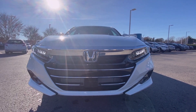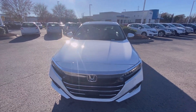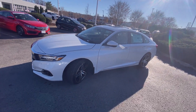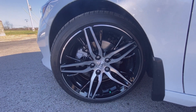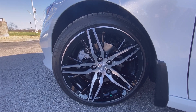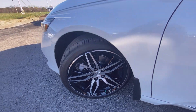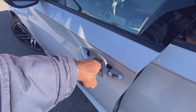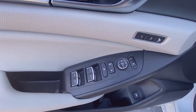Up front you have your LED headlamps along with daytime running lights and fog lights, and here you have your 19-inch aluminum wheels — very nice. You also have passive keyless entry on the front along with controls for your power door locks, windows, and mirrors.